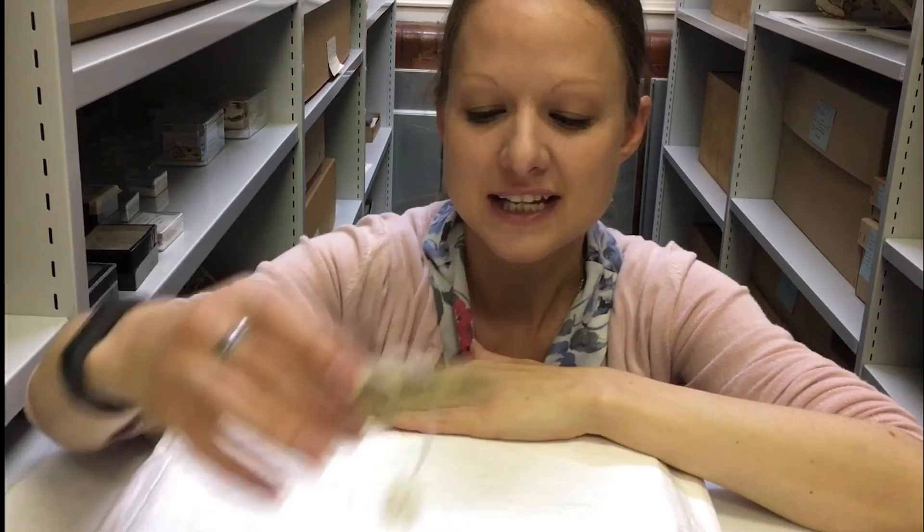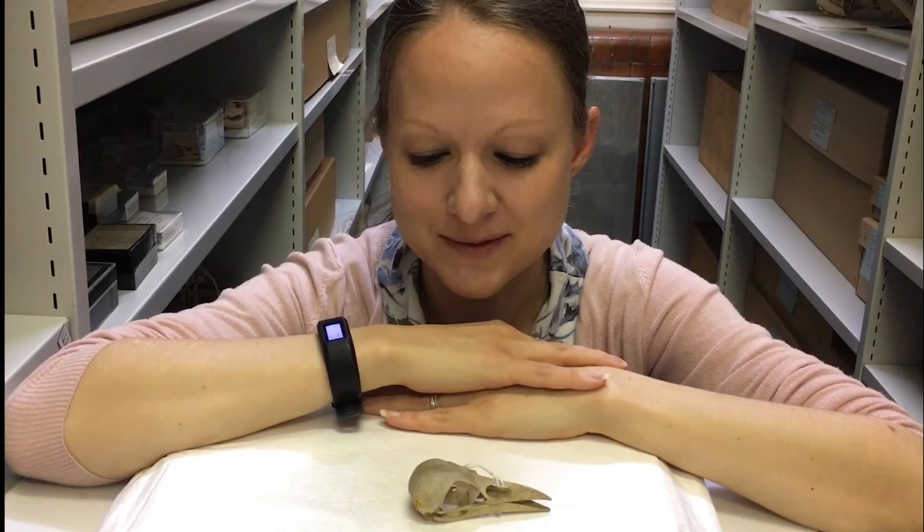I'm going to start not by showing you a vulture — I'm going to start by showing you a carrion crow, the skull of a carrion crow. That's one of the largest birds you will see regularly if you live here in London where the museum is. This is an adult carrion crow; that's how big their skulls get.